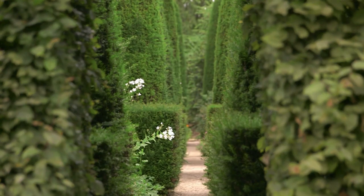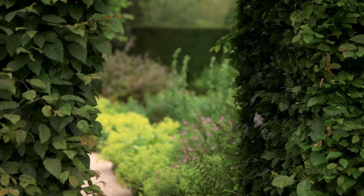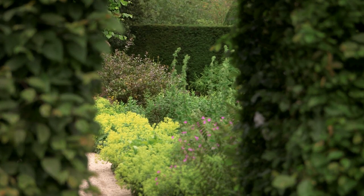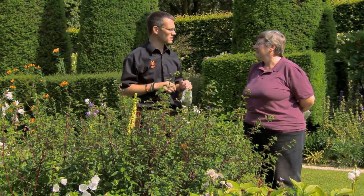Do you believe the garden rooms work? Yes, I think they do. Each garden room is completely different, and every time you go around the course it's 'wow, look at that.' It does take your breath away. It's just a very cleverly designed garden.